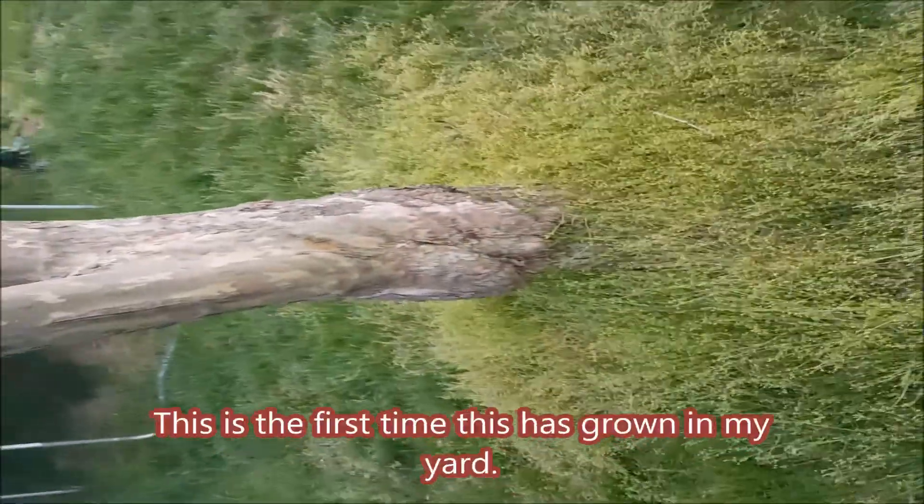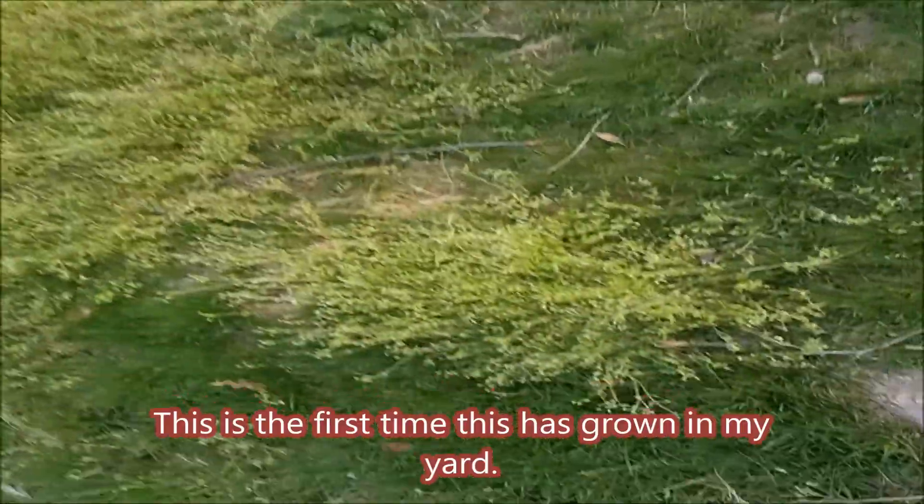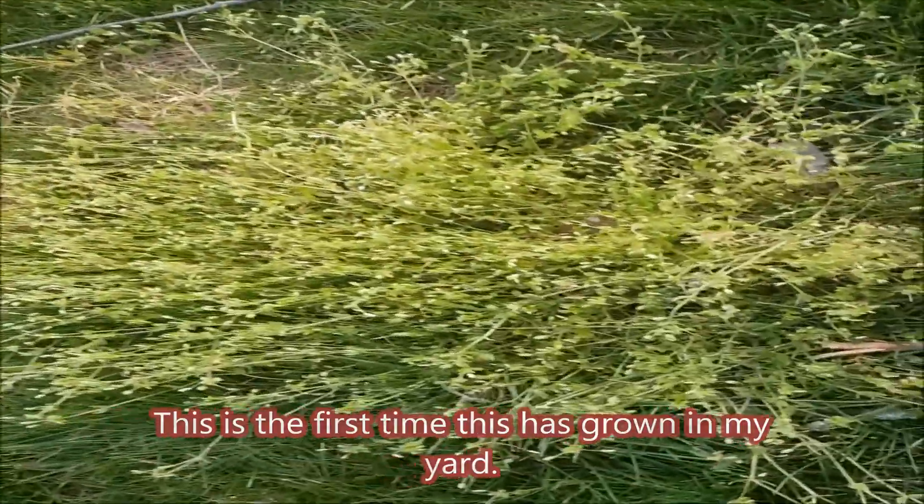Hello, YouTubers. Just have a quick question. Can anybody tell me what this is? This is growing around my tree and it's starting to spread. I put down a fertilizer a little too late and this is taking over the base of this tree. I'm curious to know what it is.